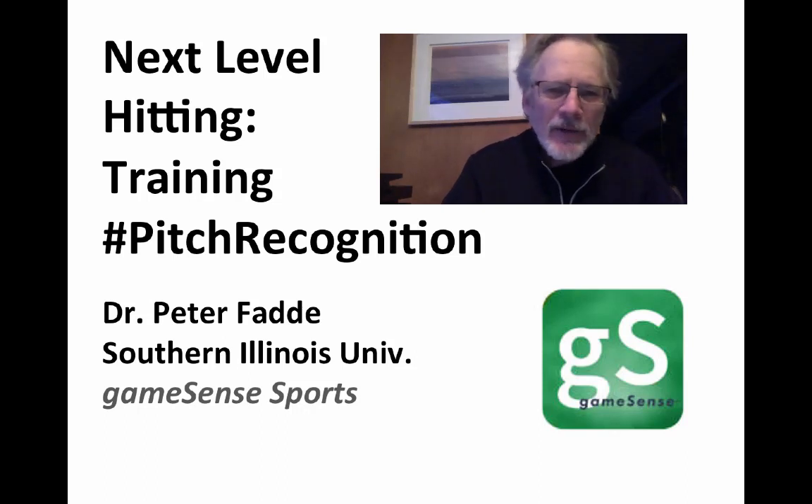Hi, I'm Peter Faddy. You're talking about training next-level pitch recognition. First, we want to consider why you'd be interested in doing that. The first reason is increased team offense. The second reason is to give next-level skills to some of your top hitters. And the third is to differentiate you as a next-level hitting coach.